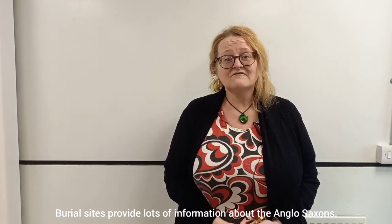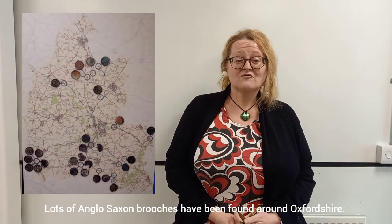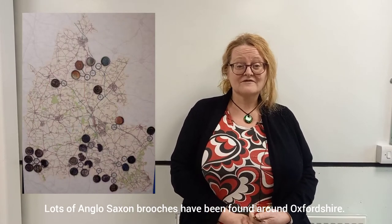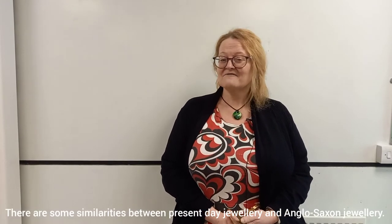Today we're going to find out a little bit more about the Anglo-Saxons. Most of the information that we know about the Anglo-Saxons comes from burial sites. We're going to focus on jewellery today, specifically brooches. Lots of brooches have been found around Oxfordshire in different places. Some of them are very different from today's jewellery, some of them are very similar.